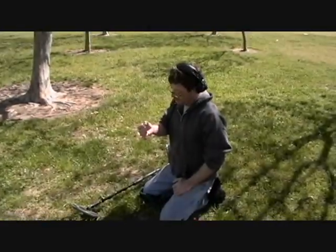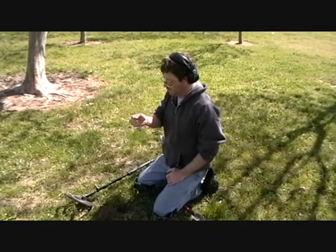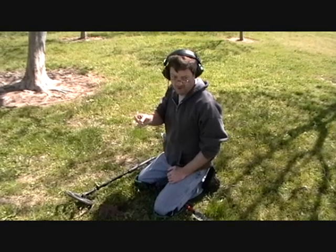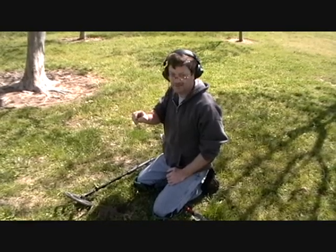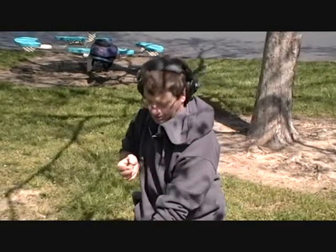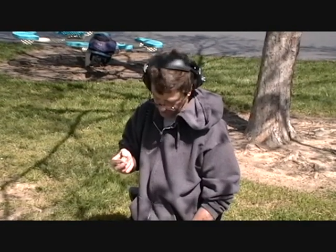My next hit is going to be this 1991 dime. It's been down here for a while and it's pretty worn away. It was only about two inches deep. I think I got a pocket spill in this general location and I picked up my first quarter for the day — it's a 1982. I'm getting multiple hits, so I'll check and see how many I can pull out of this general location.